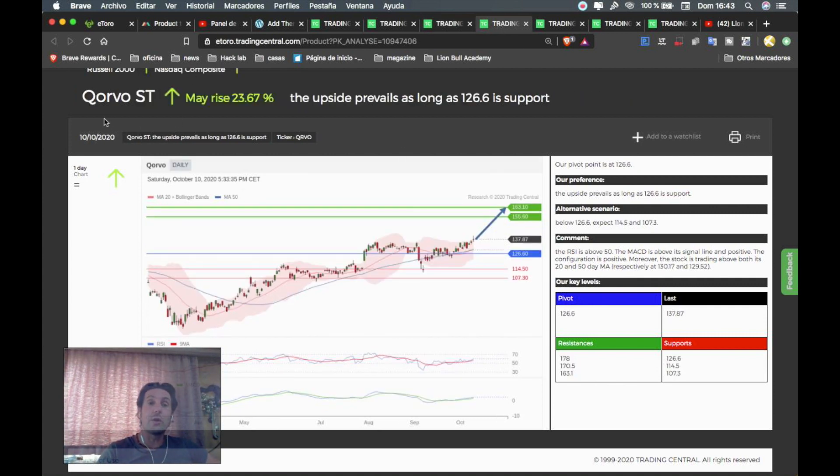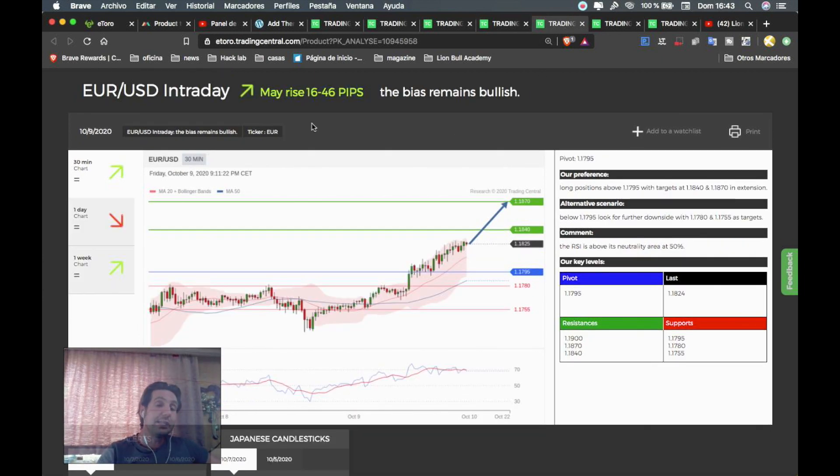The next stock is Qorvo, which can rise around 23.67%. Everything above the pivot point of 126.60 will be a buy opportunity. The first target will be 155.60 and the second target will be 163.10. Stop loss goes below 126.60. Now we continue with the forex pairs.